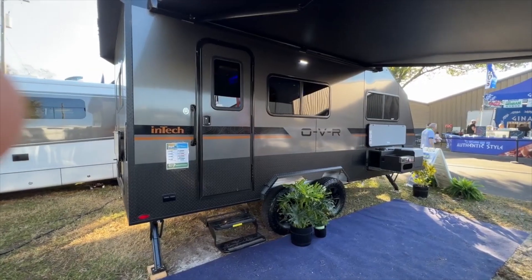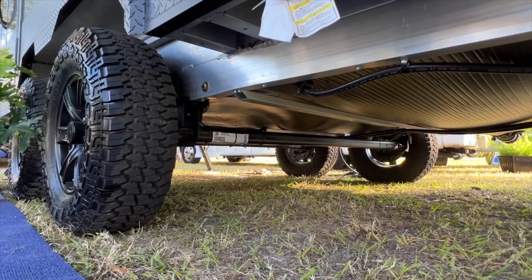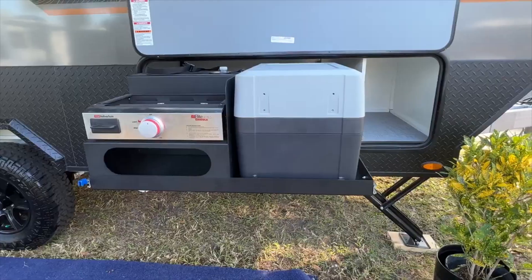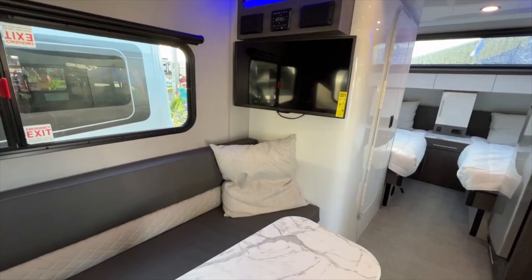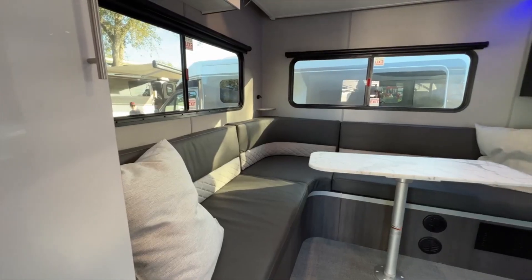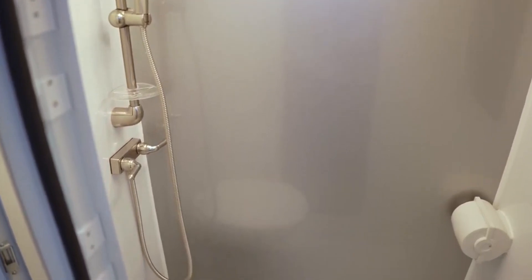Intech OVR — introducing the ultimate companion for comfortable and adventurous travels across the country. Behold this remarkable motor home that redefines freedom on the road. With this exceptional vehicle, drivers have the power to choose their routes and veer off the beaten path, exploring uncharted territories with ease. While it may not be the most budget-friendly option, this motor home boasts reliability and comfort. Its fully welded aluminum frame, all-terrain tires, and top-notch wall and roof insulation ensure a sturdy and cozy journey no matter the conditions.